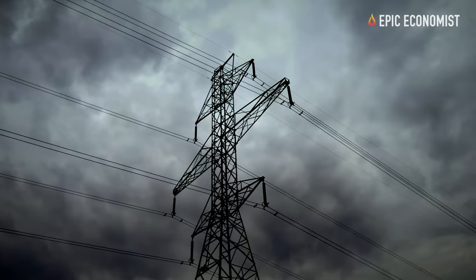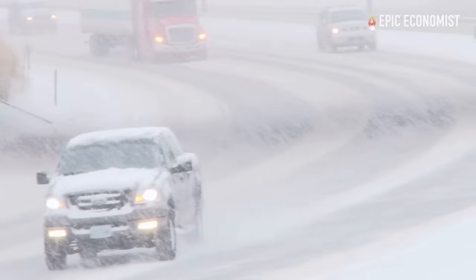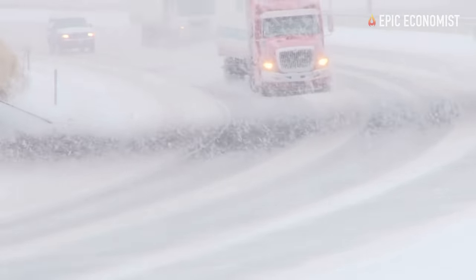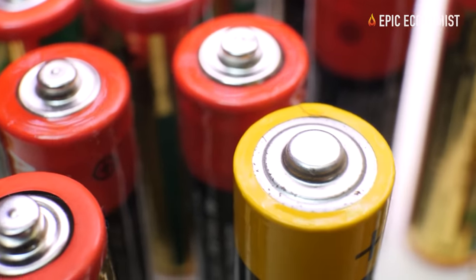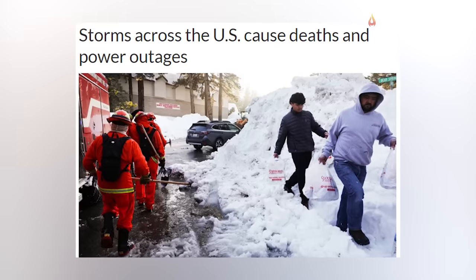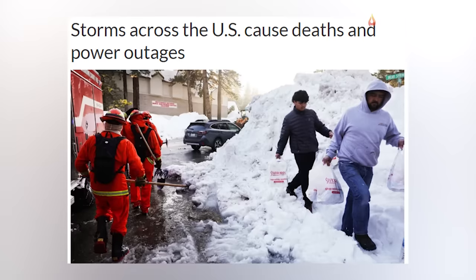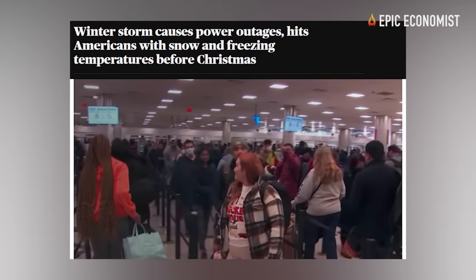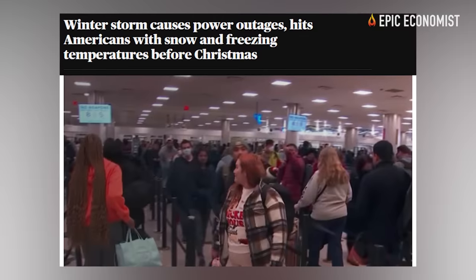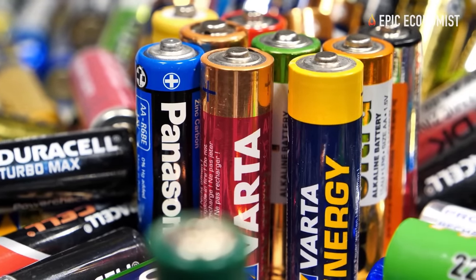1. Batteries. Our domestic power grid is vulnerable to cyberattacks, extreme weather, and energy supply shortages, and the risks become even higher during the winter. Blackouts and power outages can surprise us at any moment. That's why it's important to keep extra batteries around to power up our devices in such a scenario. Check which types of batteries your devices require, get some extras, and keep them at hand.